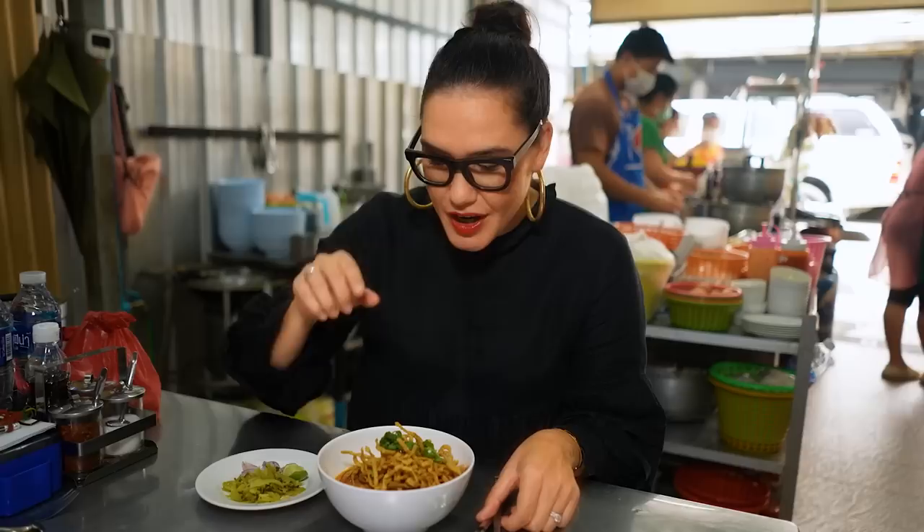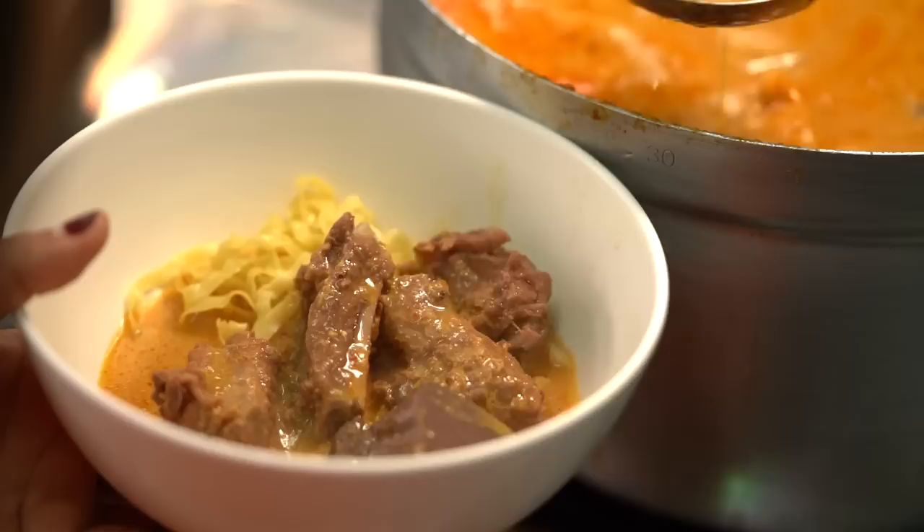Another one of Thailand's most iconic noodle soups is Khao Soi. Now this is actually a soup from the north of Thailand, so it's a little unusual to find it in Bangkok. I've got to say, this looks like a particularly good one. You always want to have the crunchy noodle on top. The broth is quite creamy.